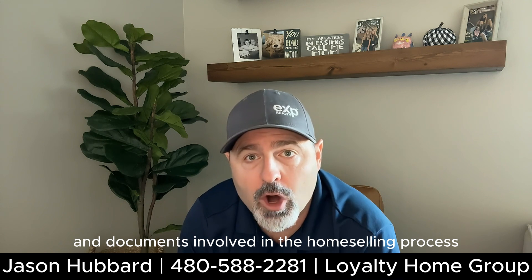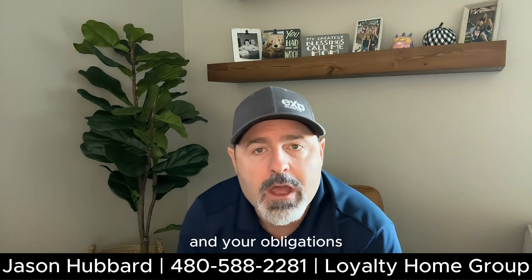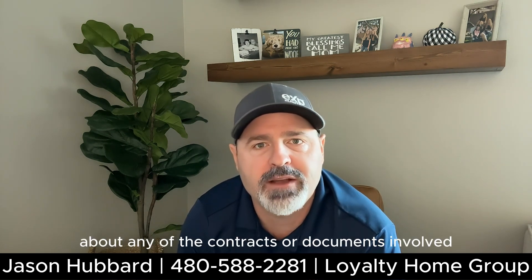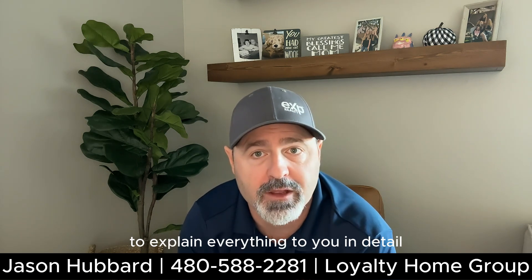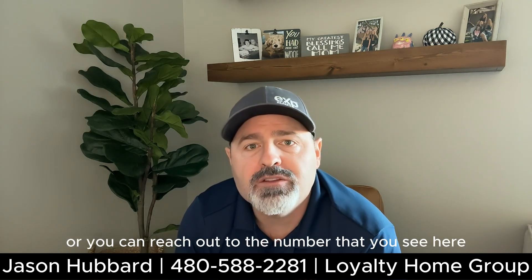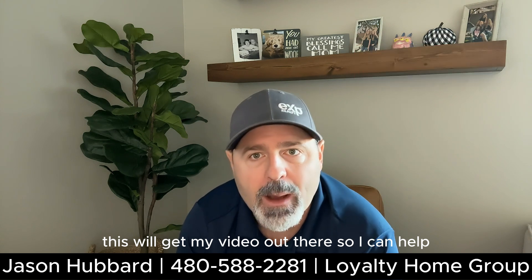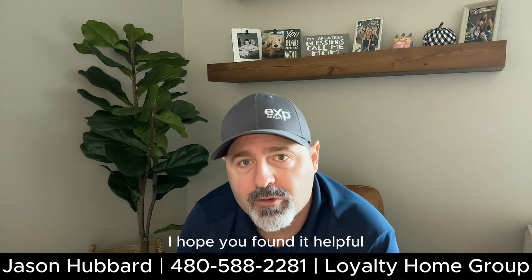Navigating these legal contracts and documents involved in the home selling process can be complex, but it's important to understand your rights and your obligations. By watching this video and working closely with a qualified real estate agent, you can ensure a smooth and successful sale. Don't be afraid to ask questions about any of the contracts or documents — your real estate agent or an attorney would be happy to explain everything to you in detail. If you have any questions, please drop a comment down below or reach out at 480-588-2281. If you could take a moment to hit the like button and subscribe to my channel, this will help get my video out there so I can help more people. Thank you for sticking with me through this video — I hope you found it helpful and I'll see you on the next one.